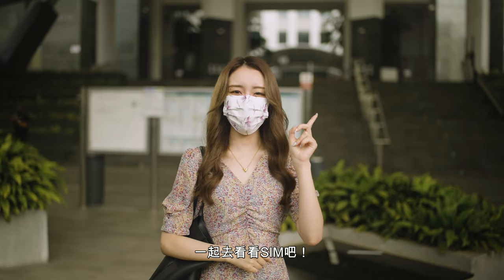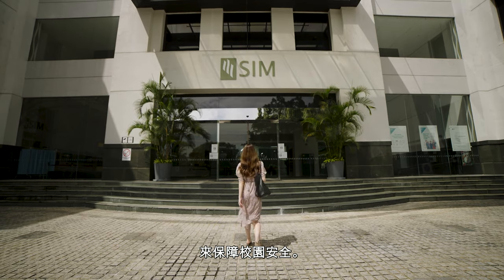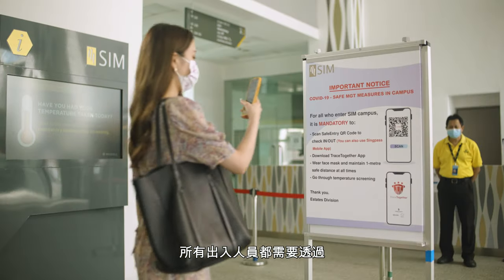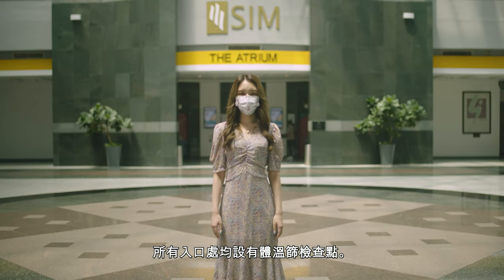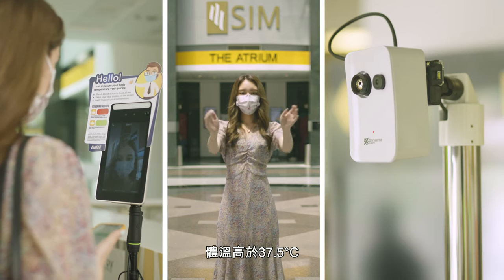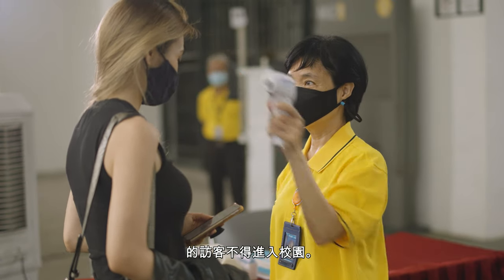And now for the fun part, let's go to SIM! SIM keeps our campus safe by taking COVID-19 precautionary measures. All visitors will be required to check in and out of campus by using the Safe Entry app. Temperature screenings are stationed at all entry points — visitors with temperatures higher than 37.5 degrees Celsius would not be allowed to enter.